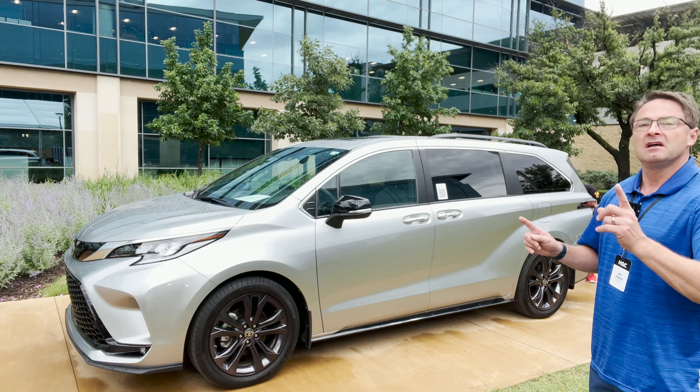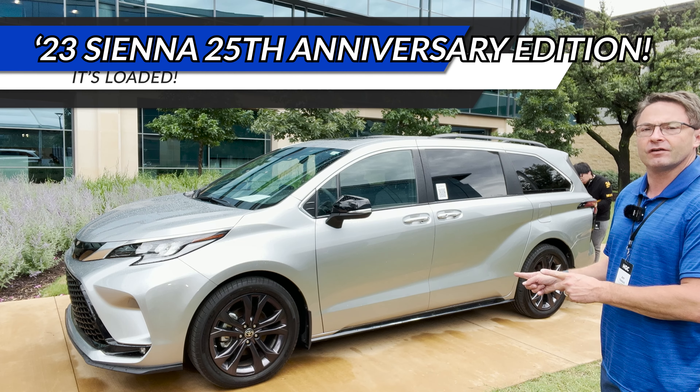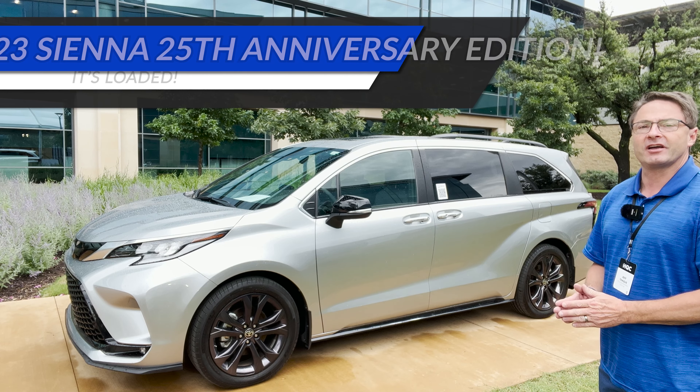This is cool, there's a lot to talk about. What about the 25th anniversary edition Toyota Sienna Hybrid?